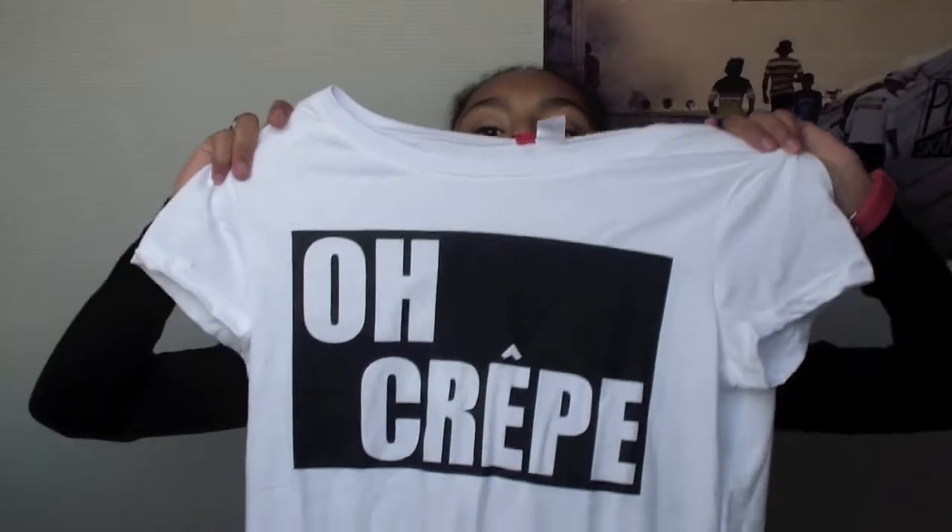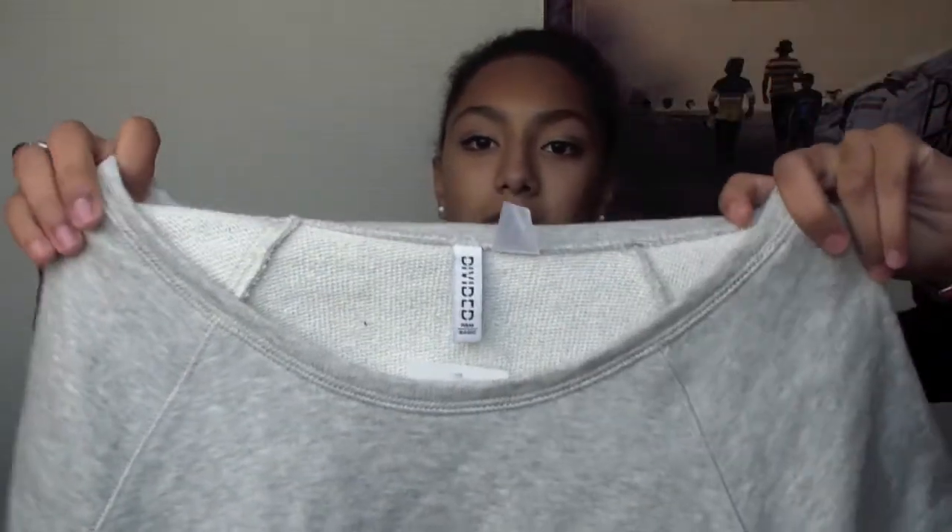The next item I got at H&M is this t-shirt — it says 'oh crêpe,' spelled the cute French way, referring to the food. I like food and I think it's amazing. Next from H&M I bought this cropped sweater slash jumper, and it just has these cuff sleeves and a pretty white neckline, it's just a little bit cropped, and I think it will be really cute with the high-waisted jeans.